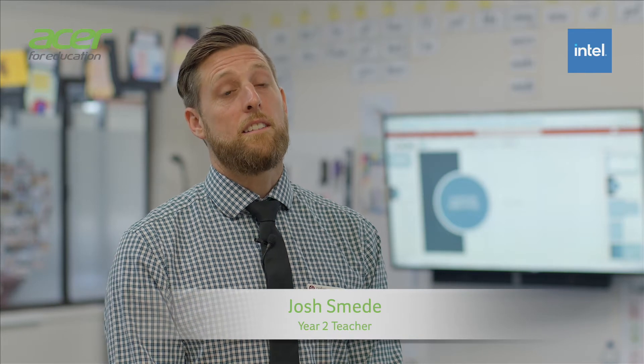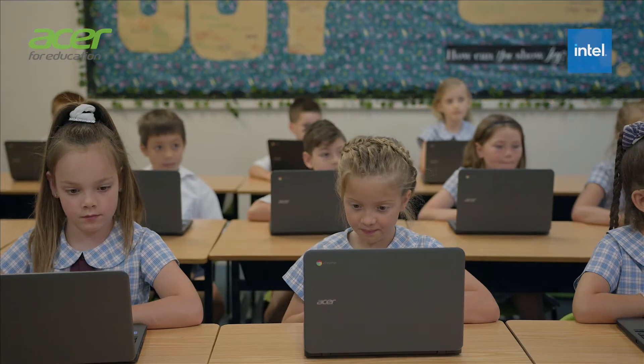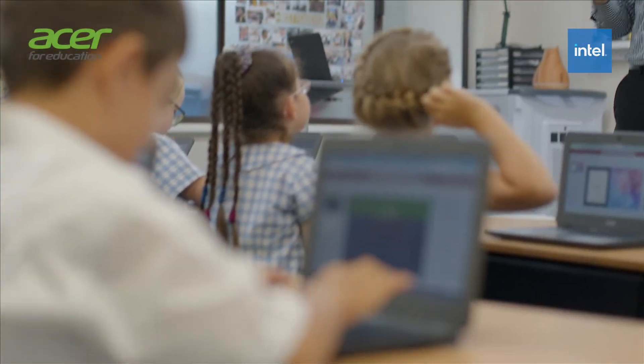The ASA Notebooks, powered by Intel, allow us to engage the students across various curriculum areas. Students can be creative and they can meet the outcomes that are necessary for their learning. Teachers can use the ASA Notebooks in order to prepare students for lifelong learning.